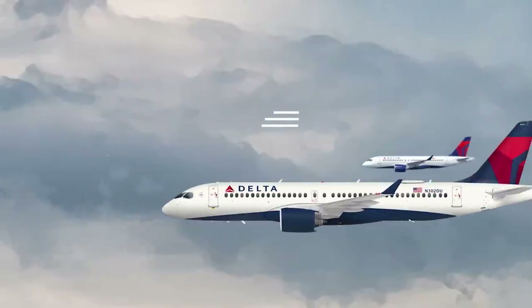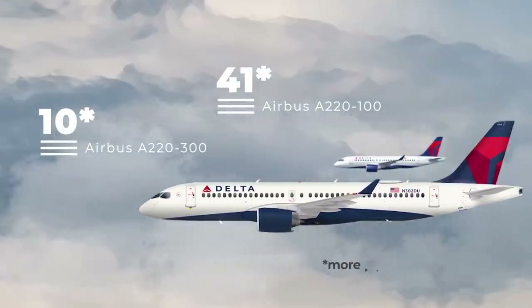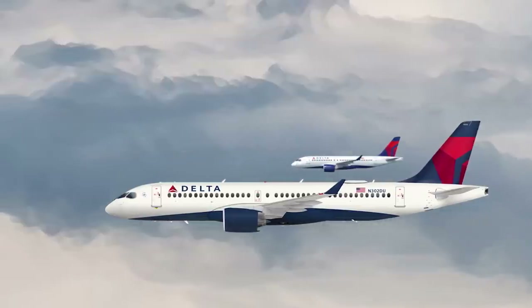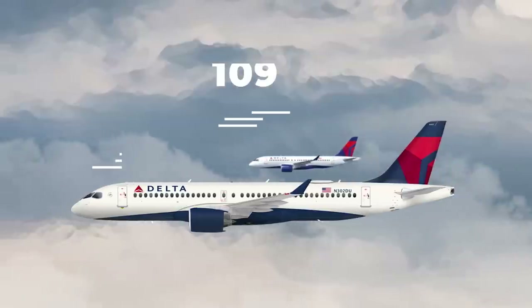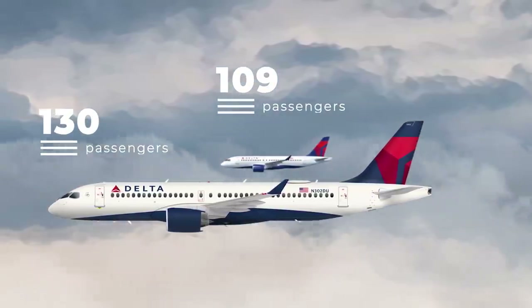When it comes to the Airbus A220, Delta Airlines was the first US-based airline to fly the type, which was formerly known as the Bombardier C-Series. The airline flies both variants of the A220, the Dash 100 and Dash 300. The smaller Dash 100 seats 109 passengers, while the larger Dash 300 seats 130.